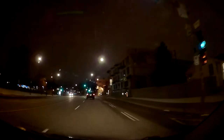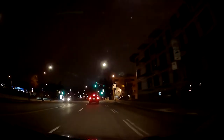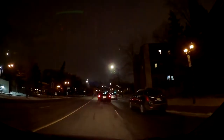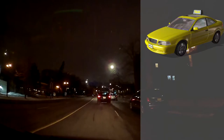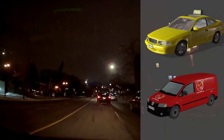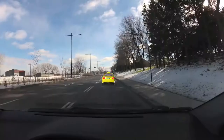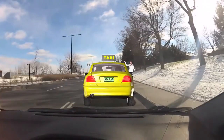If someone in front is hesitating — constantly alternating between braking and accelerating — keep a safe distance. They're probably looking for an address and might stop suddenly when they find it. That happens a lot with taxis, delivery vehicles, or any other vehicles constantly looking for addresses. Another thing taxis tend to do is stop suddenly when somebody hails them, so always be aware of that when following one.